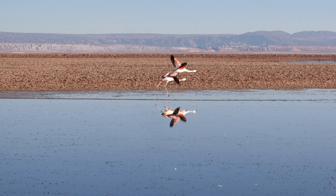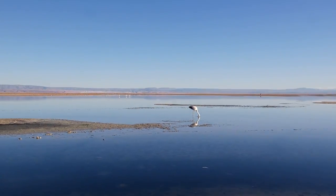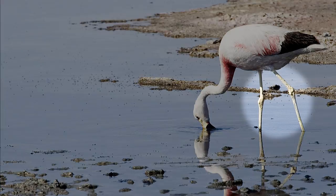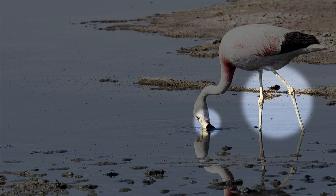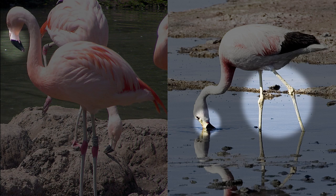Here at the reserve, you'll find flamingos visiting during the summer storms of Bolivia, feeding on microbes and krill. You might see two varieties of flamingos: the Andean flamingo, which has yellow legs and a pale yellow beak with a black tip, and the Chilean flamingo, which has a beak that is partially pink but mostly black, with grayish legs and pink leg joints.